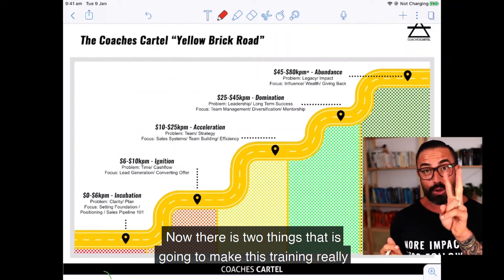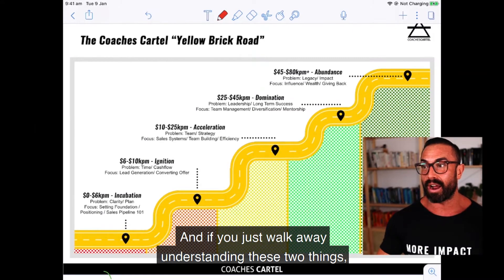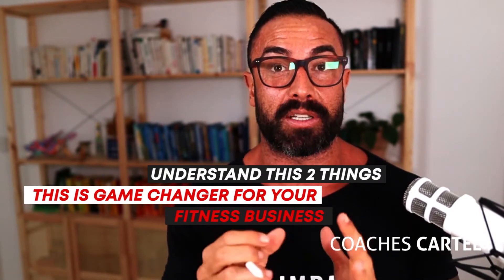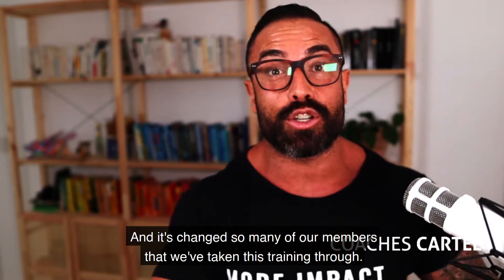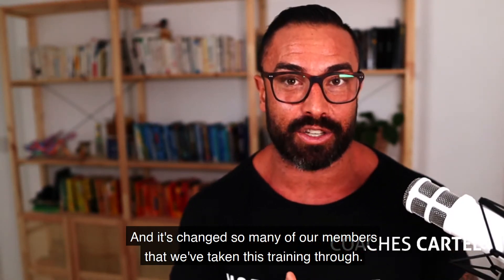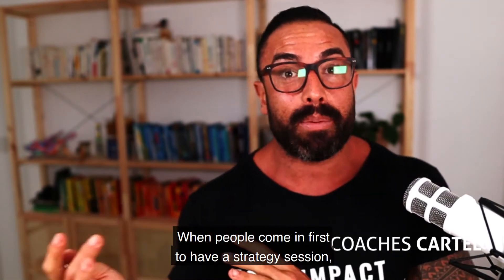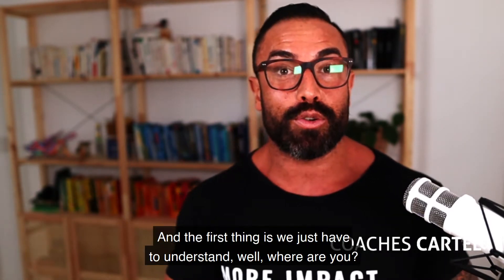There are two things that will make this training really worthwhile for you right now. If you just walk away understanding these two things, this is going to be a game changer for your fitness business — because it changed mine and it's changed so many of our members. This is a huge process we use when people come in for a strategy session. There are just three things we have to do, and we use this yellow brick road to do that.